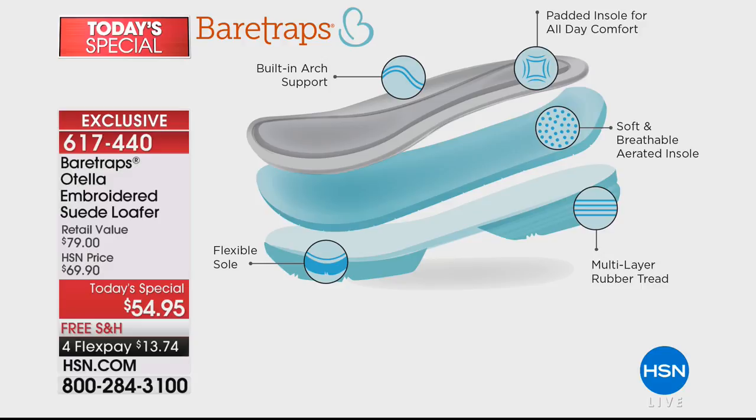You're going to have this built-in arch support and padded insole so you can wear it all day long on your feet. Then you have that soft breathable lining, so it's moisture-wicking and you don't have to worry about feet sweat or anything like that. And then you have that flexible sole — a multi-layered rubber tread. You don't have to worry about slipping because this technology is built into the shoe to really make sure that you're protected all day long on your feet.